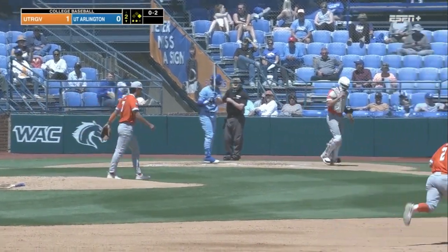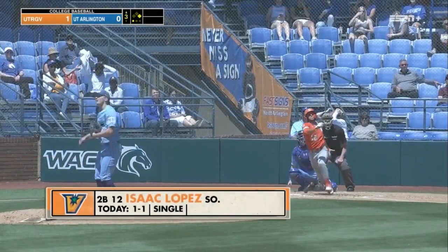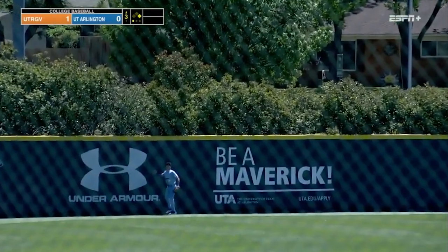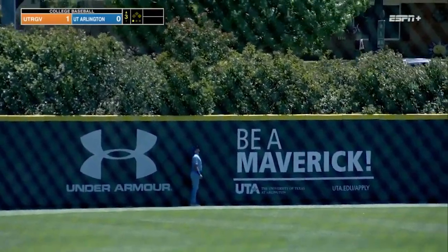Ben swings through. Fastball on the outside. Fly ball to left field — never know with the wind today. And folks, it's gone. Collapse.